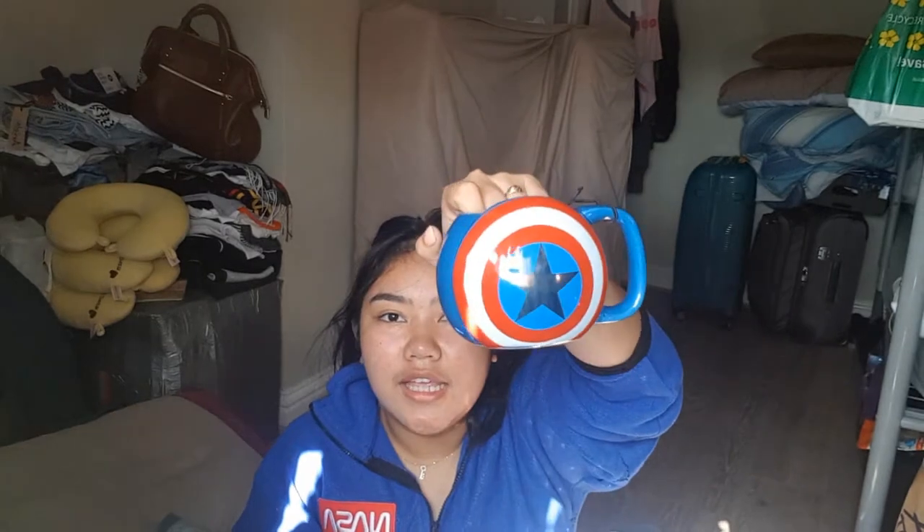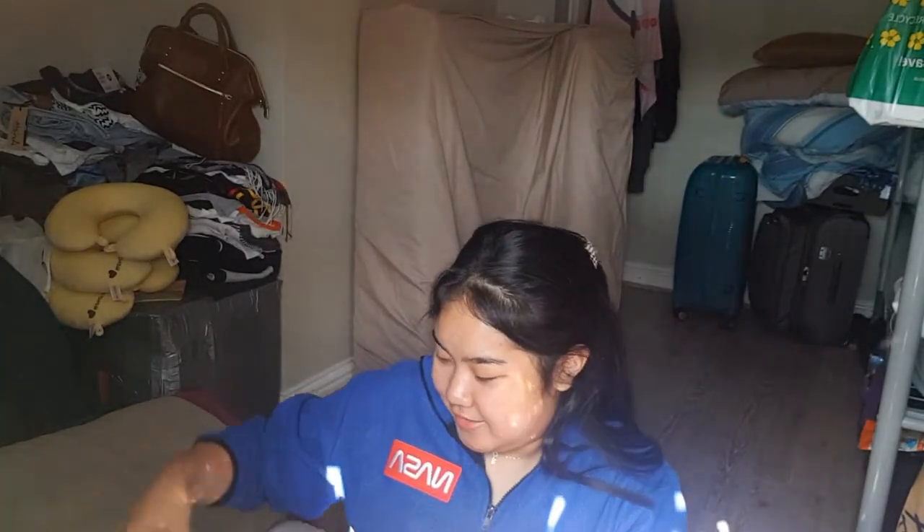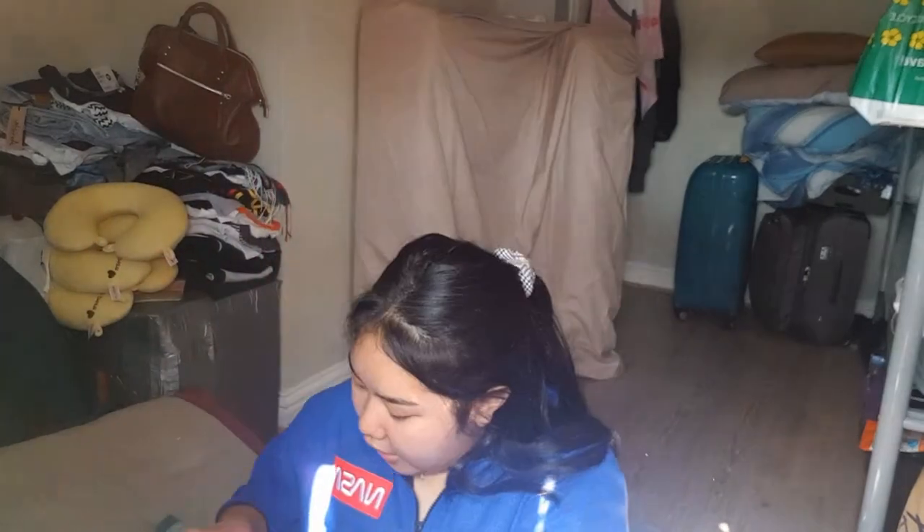I didn't really buy this myself — my dad's sister got it for me — and it's a Captain America mug. It's really sick, really pretty. It has the shield on the front and the Avengers logo on the back. I also got something from Harrods — just a mug, it was like ten pounds. There were smaller cute ones for eight pounds but I figured I'd just get a full-size mug. It's a black one — already packed up.